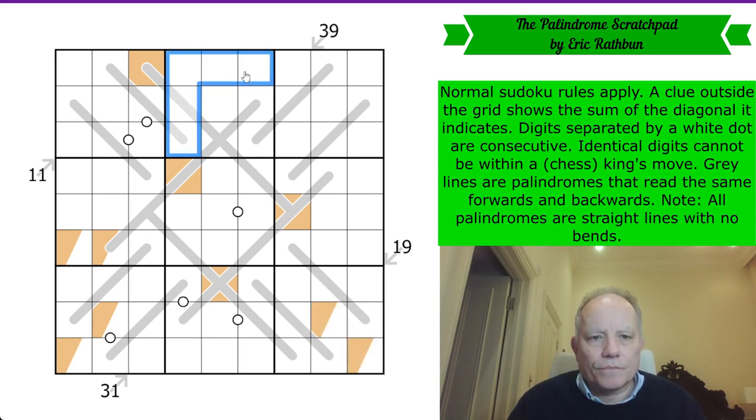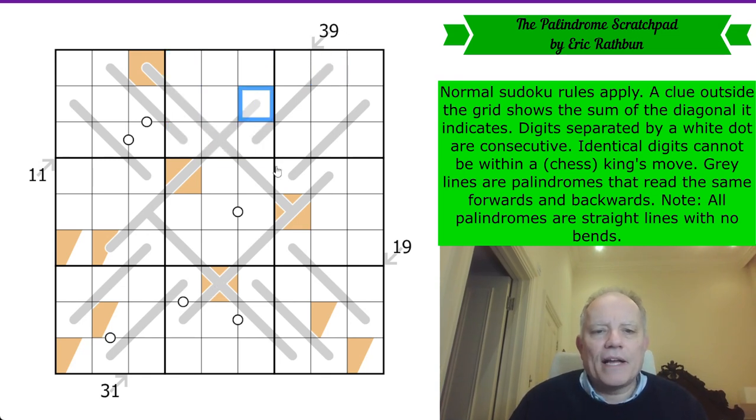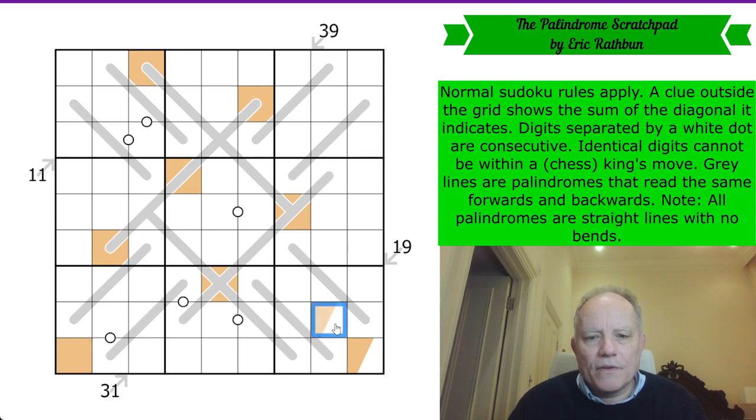What about box two? It cannot be here for King's Move reasons, and it also can't be here for palindrome reasons. It can't be here for ordinary Sudoku reasons either. So we actually place orange in box two, and that's on the palindrome. We can then get rid of those colourings — we've got it now in box seven, box nine, and we must have one left in box three. That's all the oranges.